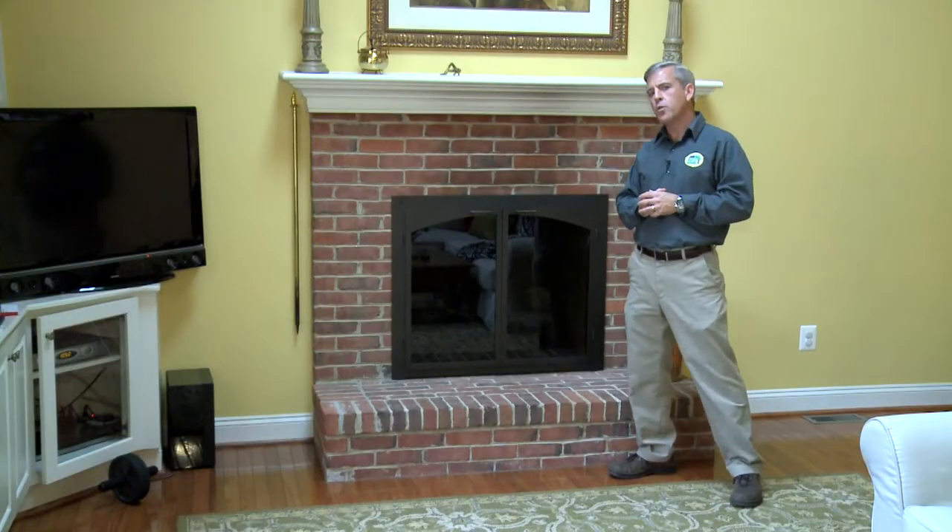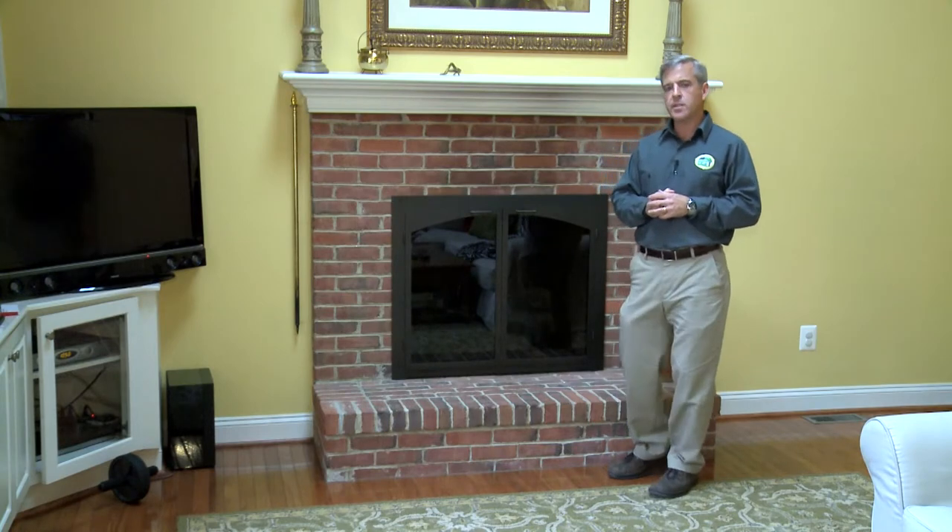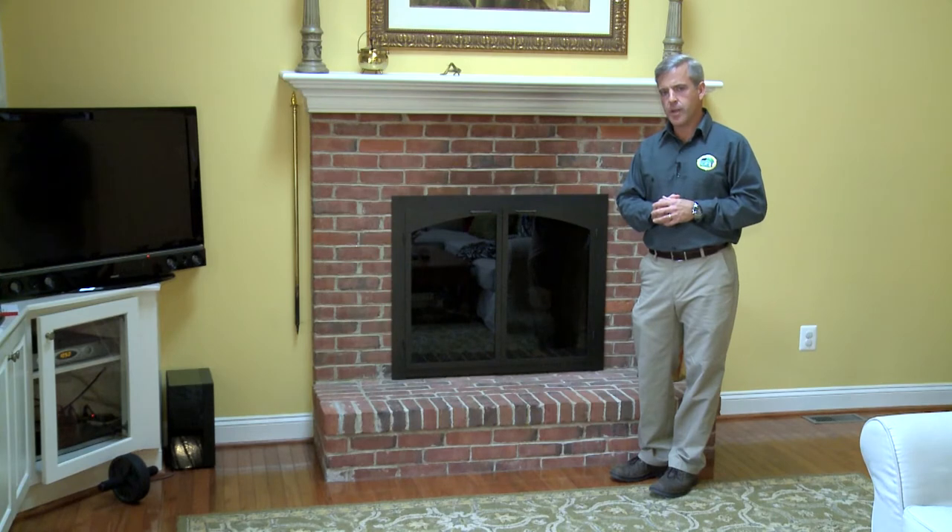If you use a wood-burning fireplace on a regular basis, it's recommended that you have a professional chimney company come out and do a thorough inspection and cleaning at the beginning of each fire season. They're looking to see if there's buildup of creosote in the chimney itself that could lead to a fire hazard.